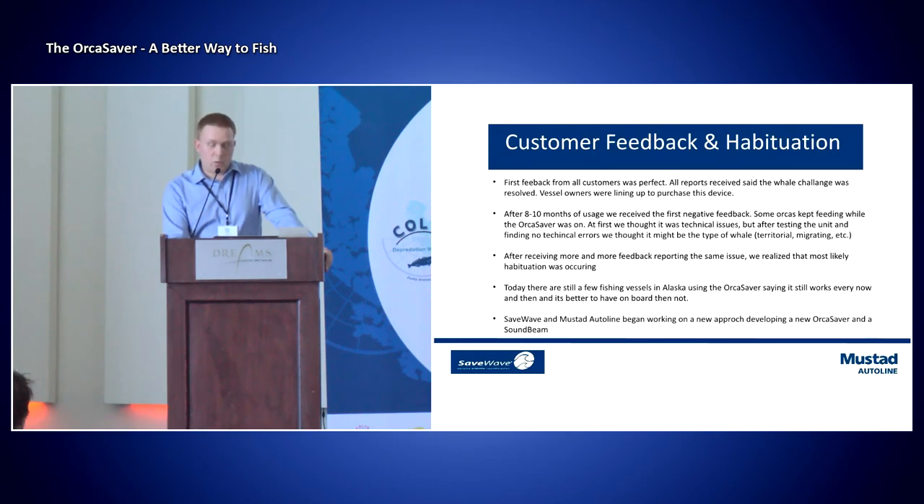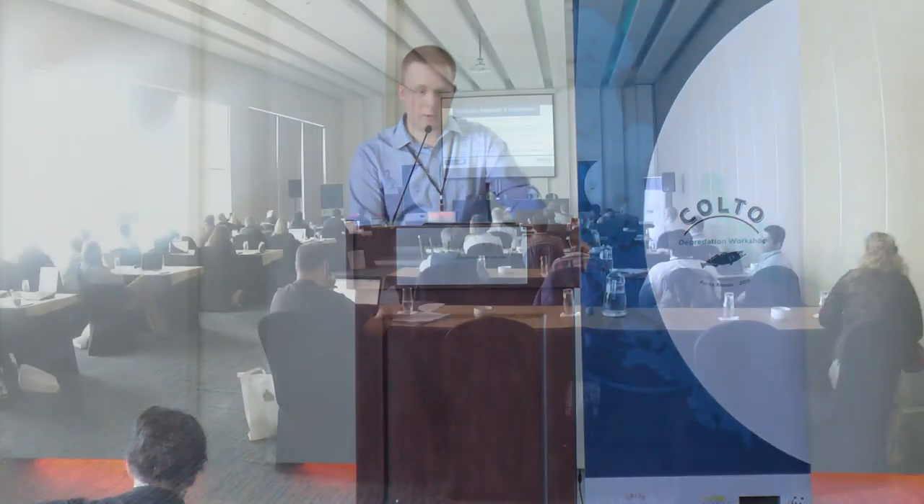SaveWave and Mustad, after receiving all this feedback and being through the last 10-plus years of the development project, we started working right away on developing a new Orca Saver and an additional product that we're calling the Sound Beam. I am going to talk more about these new products tomorrow. This was just a brief update for all of you on what we've done so far. Thank you.